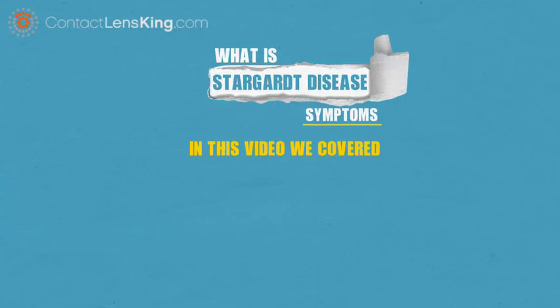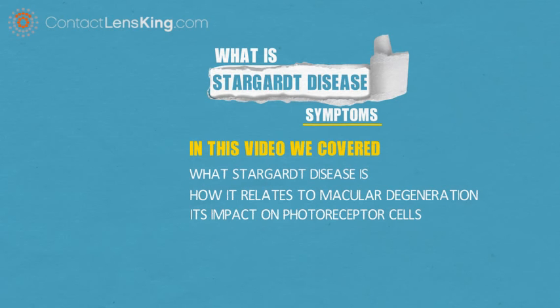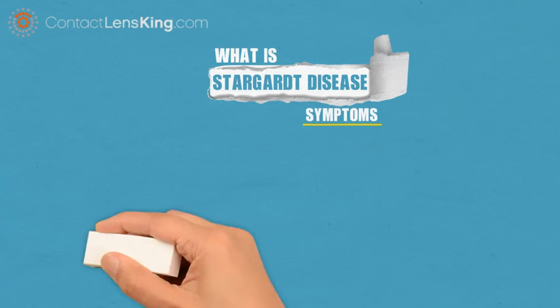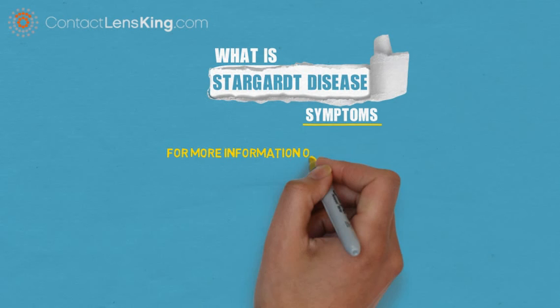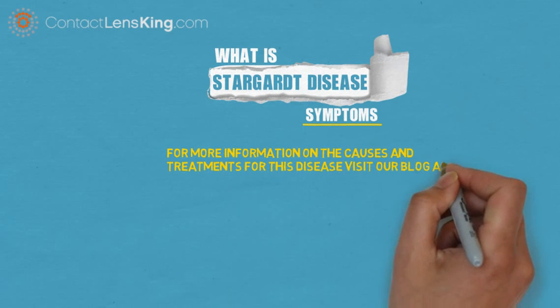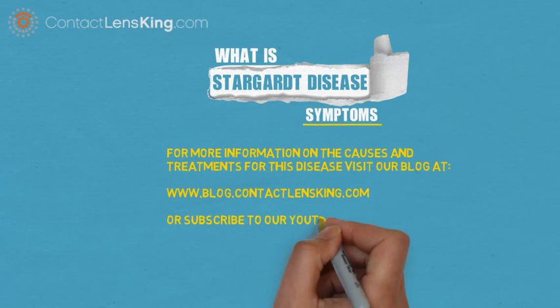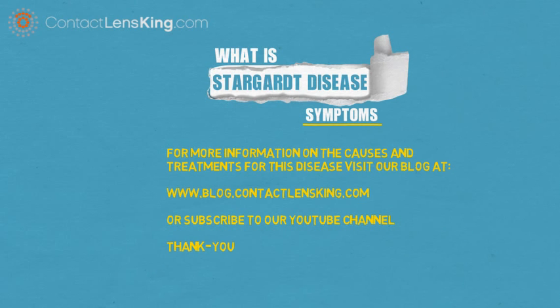In this video we covered what Stargardt disease is, how it relates to macular degeneration, its impacts on the macula and its photoreceptor cells, and the symptoms associated with the disease. For more information on the causes and treatments for this disease, visit our blog at blog.contactlensking.com or subscribe to our YouTube channel. Thank you!